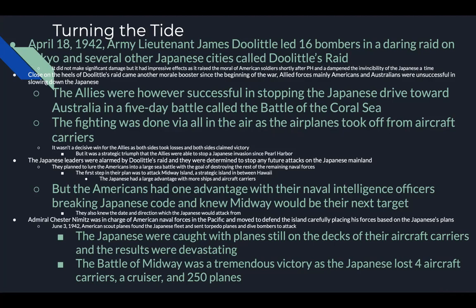The Japanese leaders were alarmed by Doolittle's Raid and determined to stop future attacks on the Japanese mainland. They planned to lure the Americans into a large sea battle to destroy the remaining naval forces — American aircraft carriers had not been docked at Pearl Harbor, which was fortunate. Their first step was to attack Midway Island, strategically placed between Hawaii and Japan. The Japanese had more ships and carriers, but the Americans had a key advantage: naval intelligence officers had broken the Japanese code and knew Midway was the next target, including the date and direction of attack. Admiral Chester Nimitz carefully positioned his forces accordingly.